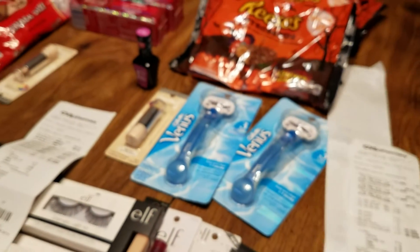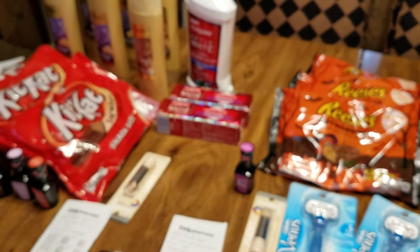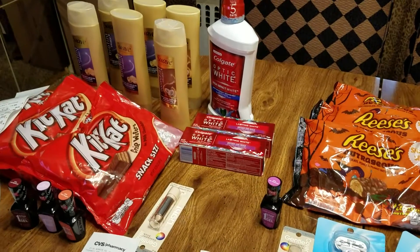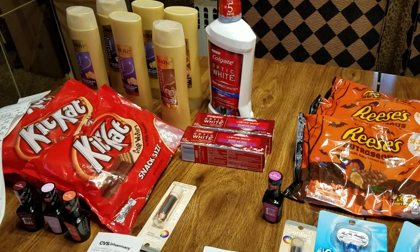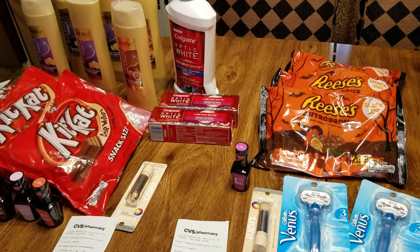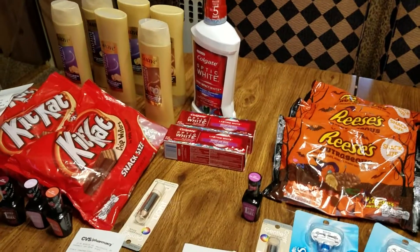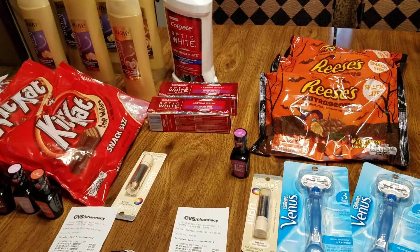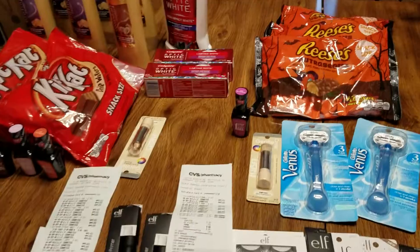That way, I know what coupons I need to get, which CRTs or those coupons from the Redbox I need. And then when I go to the store on Sundays, I'll get some of the coupons I already have in my possession, as well as the more updated ones. So you saw how I use the circular, and you saw how I write it out. Now let's just go to the deals.